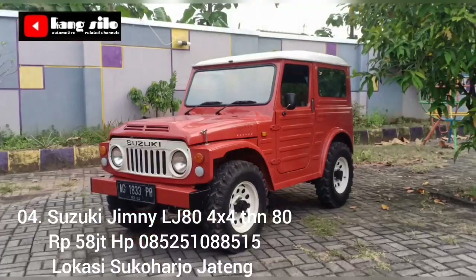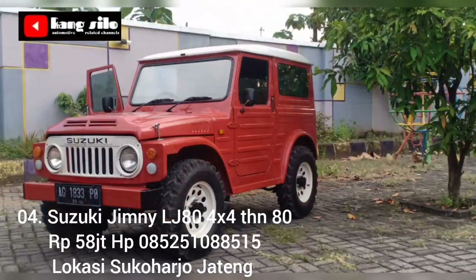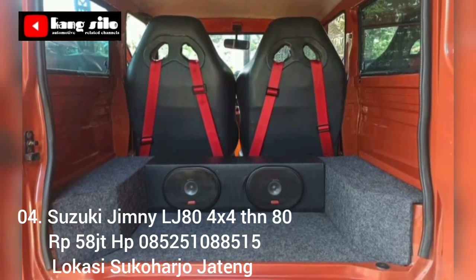Siapa tahu yang berminat atau tertarik dengan tawaran mobil ini, ditawarkan dengan harga Rp 58 juta, masih bisa nego langsung di tempat.